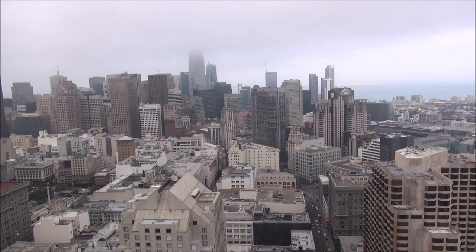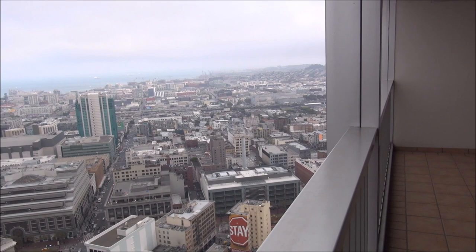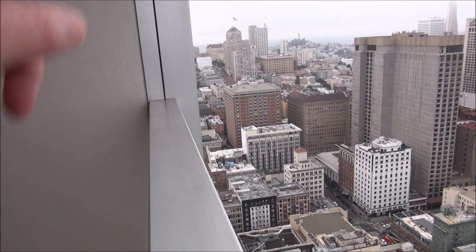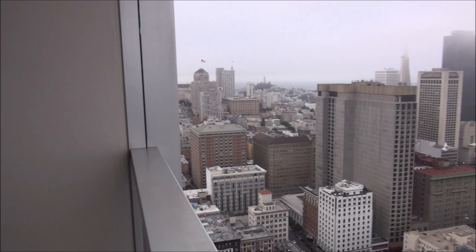Right through the buildings there you can see the Bay Bridge. We have this spectacular view headed south — you can almost see the airport in South San Francisco. That's the financial district, and you can see Nob Hill with the Mark Hopkins and the Fairmont over there. Coit Tower, San Francisco Bay, and you can almost see Alcatraz off to the left.